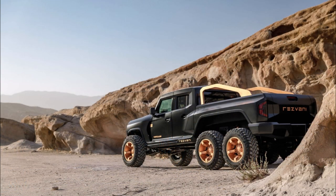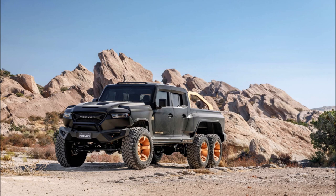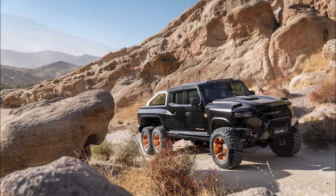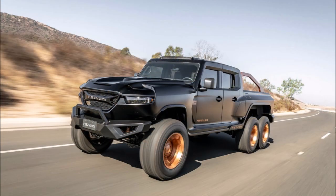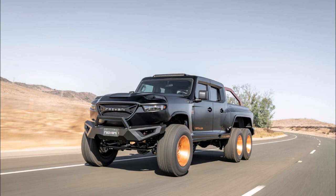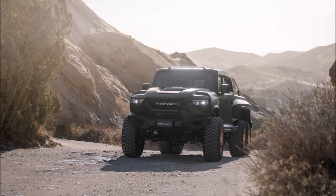This model follows in the footsteps of the Rezvani Tank but adopts an eight-foot (2438mm) bed and four rear wheels. The truck has also been equipped with a roof-mounted LED bar, a unique rear end, and sculpted metal bars available in a variety of finishes, including the bronze seen here.